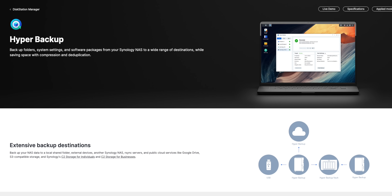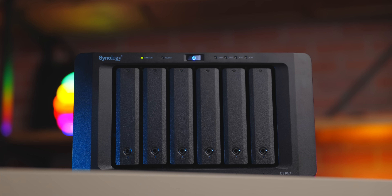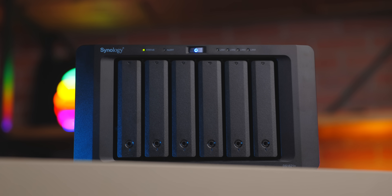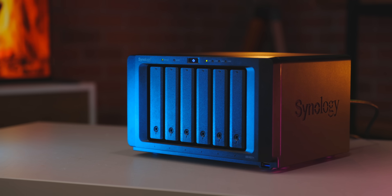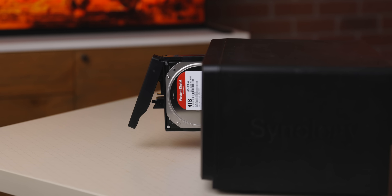And taking things a step further is Hyper Backup, which adds an extra layer of security and redundancy by backing up the entire contents of your Synology NAS to the cloud. So you've got a second copy of all of your precious data. And I can tell you from personal experience just how important it is to have all your files safely and securely backed up to a Synology device and sort of having this as a permanent part of your workflow.